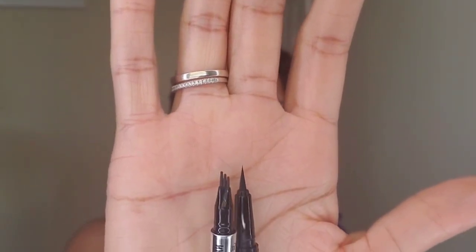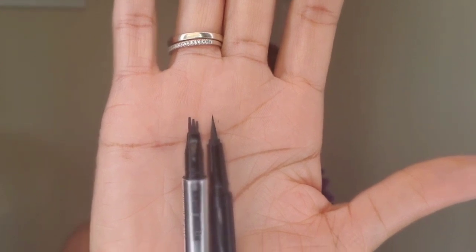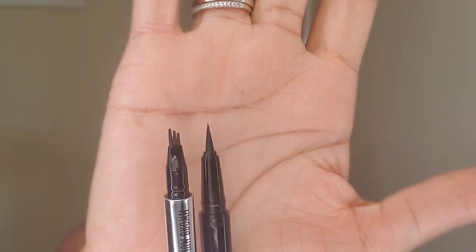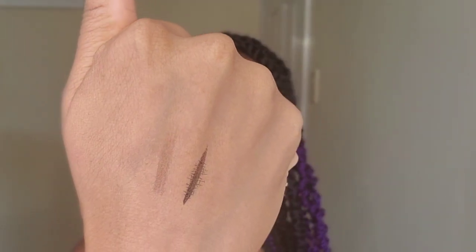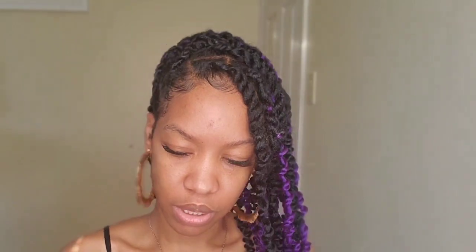Let me show you guys what the tips look like next to each other. So I'll just do a color comparison — that's the dark brown from the Anastasia, and this is the medium brown. Two completely different colors as you can see. The medium brown is super, super light.